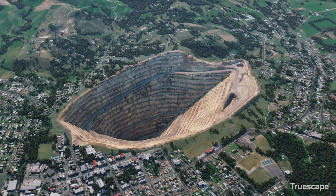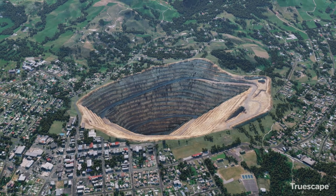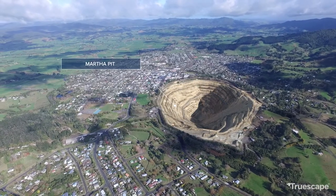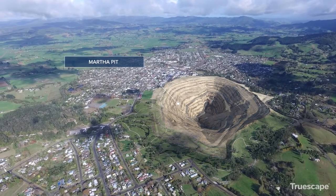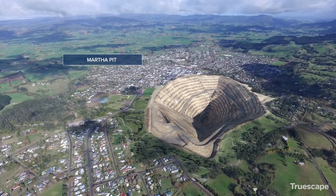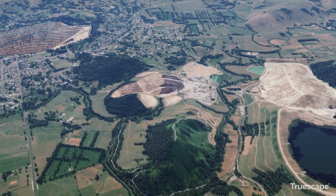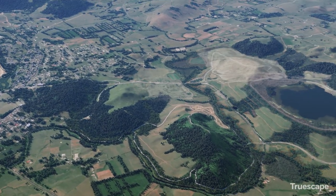We will work extensively alongside our community to ensure that your feedback informs the project's development. The open pit will be expanded, and non-ore-bearing rock from Martha will be used for backfilling and construction of both the northern rock stack and tailings storage facilities. The Gladstone open pit will be backfilled and the northern rock stack contoured and rehabilitated.